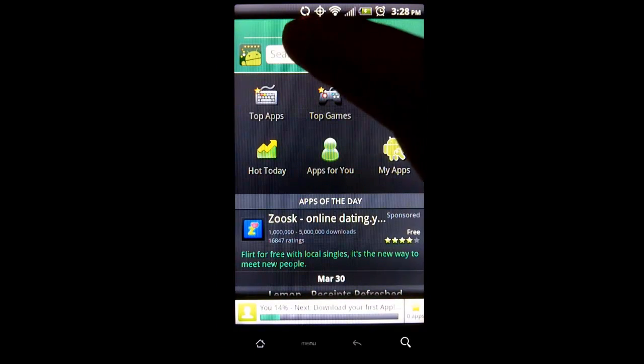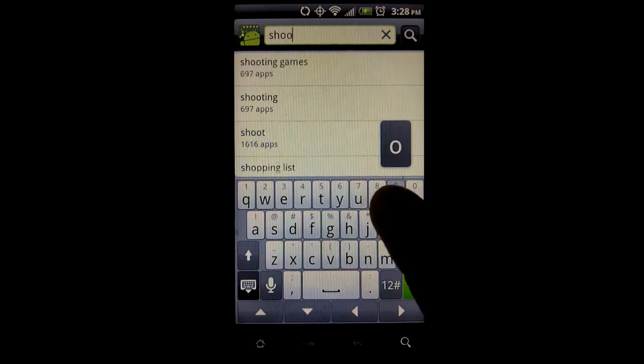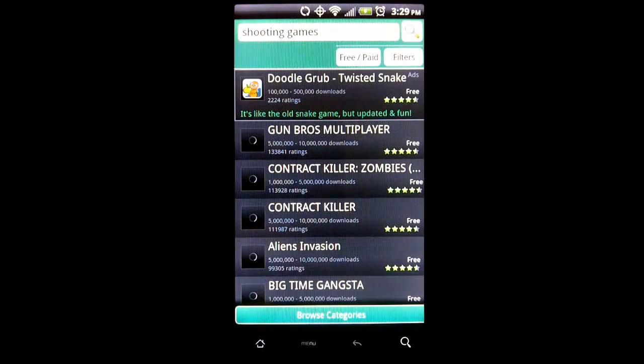The search feature of Best Apps Market works very well also. Say I want to look for shooting games — I simply start typing 'shooting' and without even typing the whole word, I'm given shooting games and a list of games that fall within that category to install on my phone.